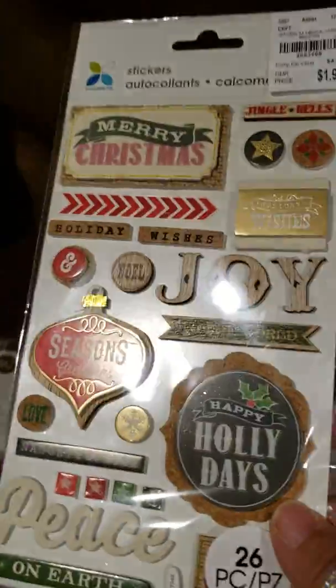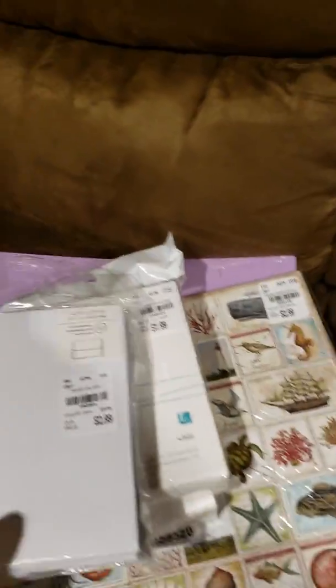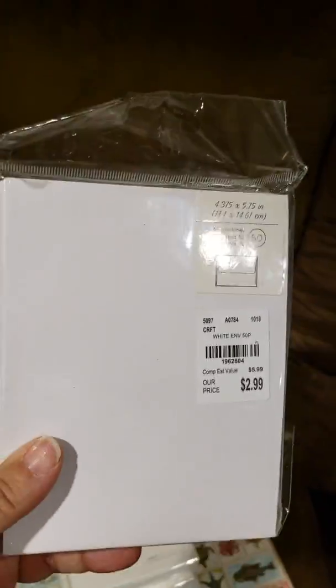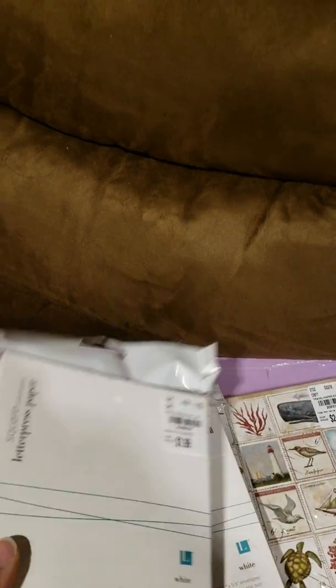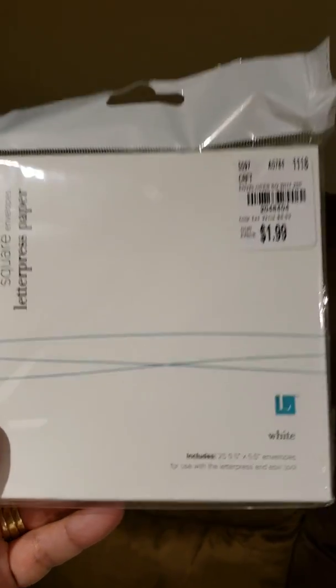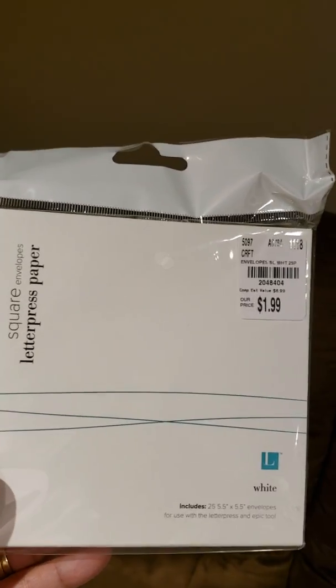And I found some really pretty Christmas stickers — $1.99, can't beat that. Envelopes — I'm always running out of envelopes because I tend to make cards out of my cardstock rather than buying the card packs. This was a pack of two envelopes for $2.99. And then these are five and a half by five and a half — each pack holds 25. So I got two of them at $1.99 each.